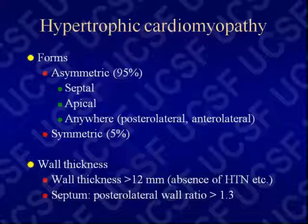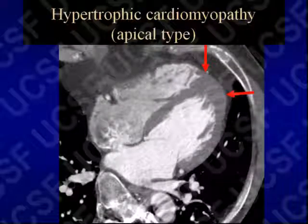There are two types: the asymmetric type where thickening is focal, and the symmetric type indistinguishable from aortic stenosis or systemic hypertension. The apical subtype — focal hypertrophy at the apex — is something you may diagnose on CT or MRI because echo has a hard time assessing apical thickness. The septum-to-posterolateral wall ratio above 1.5 is abnormal, measured at end diastole. Here's an example of focal hypertrophy at the left ventricular apex — the apical subtype of hypertrophic cardiomyopathy — a diagnosis that may be unsuspected.